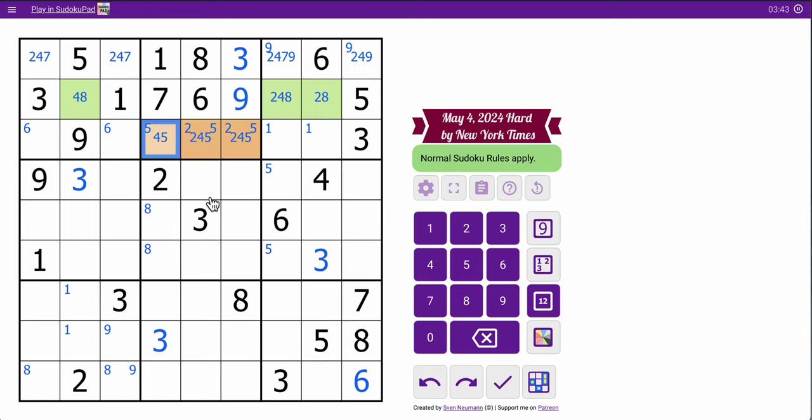That gives me 5 digits in row 3. I have 2, 3, 4, 5, 9 — I need 1, 6, 7, and 8. Neither of these can be 1, so they are from 6, 7, 8 only. So 1 must go there. And those can't be 6, so these are 1, 7, 8 explicitly.